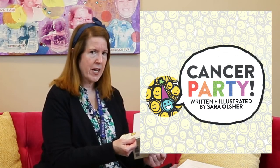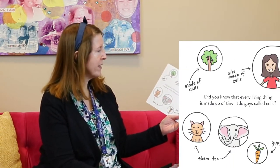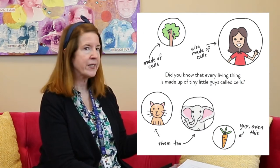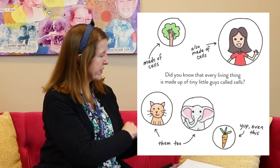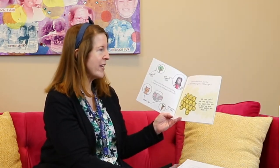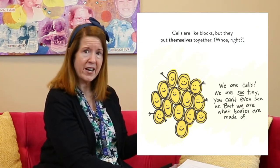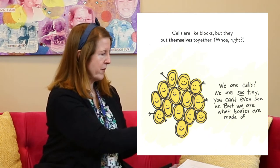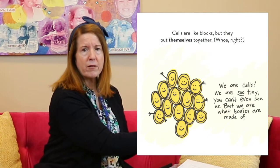I have a book for us today called Cancer Party. I didn't know cancer could have a party — I wonder what they're talking about. Did you know that every living thing is made up of tiny little guys called cells? Trees are made of cells. People are made of cells. Cats and elephants and carrots are all made of cells. Cells are like little blocks but they put themselves together. We are cells and we are so tiny you can't even see us, but we are what bodies are made of.